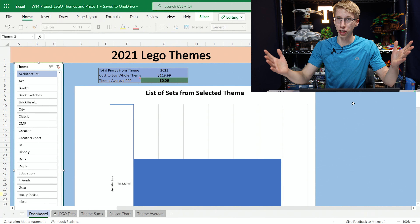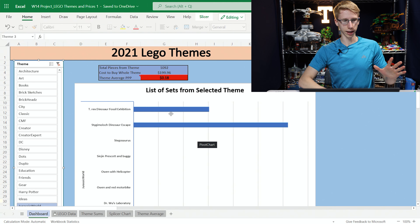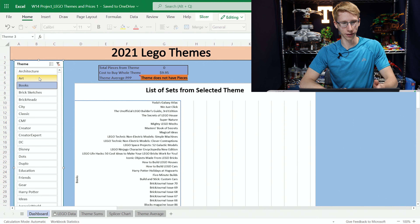LEGO is expensive, but how expensive? To find an answer to this question, I put together a spreadsheet. The way I have this spreadsheet broken out is right here on this side — we can select any theme that we want to take a look at, and then when we select that theme, these will update and it will tell us the information about it.